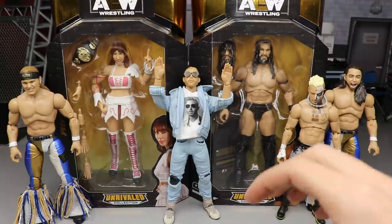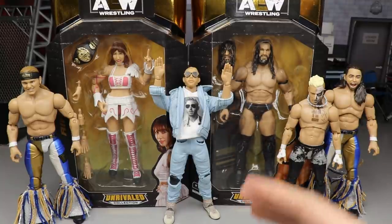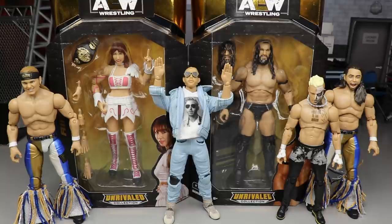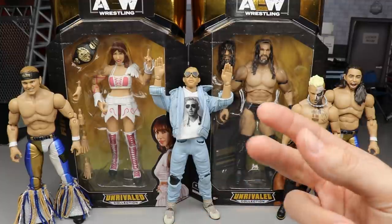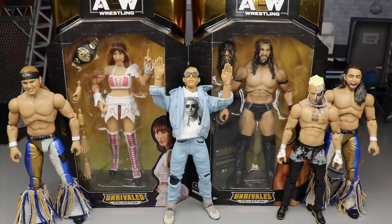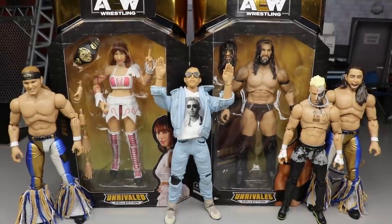Today we are ranking AEW Unrivaled Collection Series Number Three. We've got John Moxley and either Adam Hangman Page or MJF — that review will go up later today as well. But today ladies and gentlemen we're going to be ranking AEW Series Number Three. We got Riho in the house, PAC in the house — see where the rest of this goes. We got the rest of the set here: Young Bucks, Orange Cassidy, Darby Allen. If you guys missed the reviews, definitely go check them out.